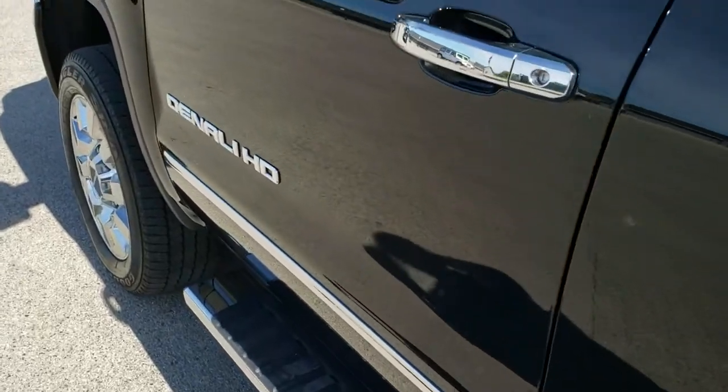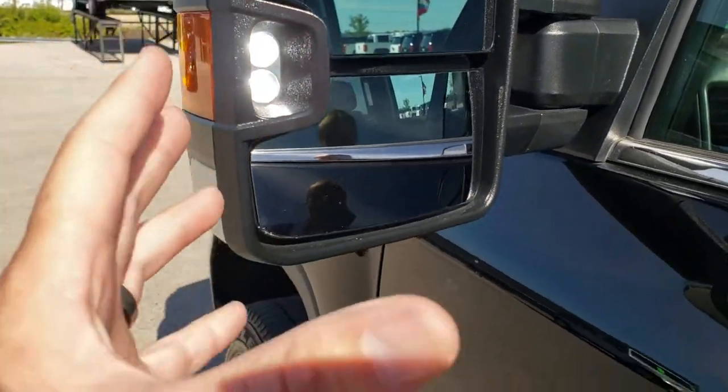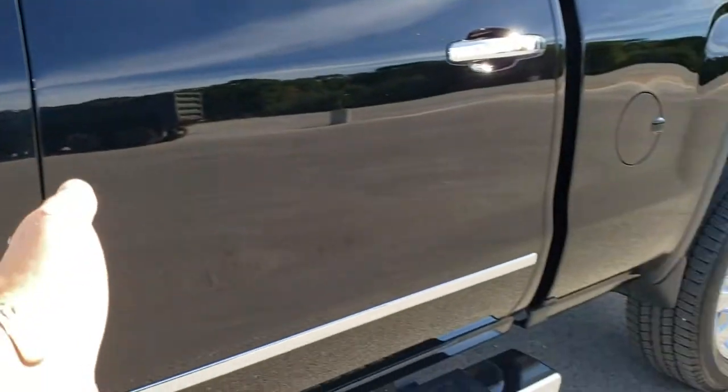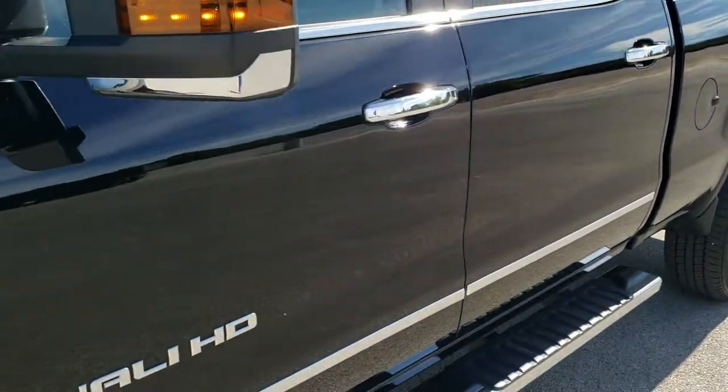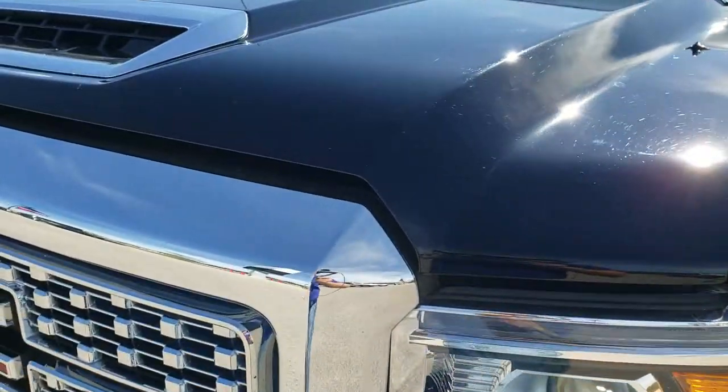Just a very, very nice truck any way you slice it. It has the LED side lights which are super bright — they light up the side of the truck. If it's dark out and you've got to see alongside the truck or drop something, it's a nice thing to have. And we'll take a quick look under the hood.